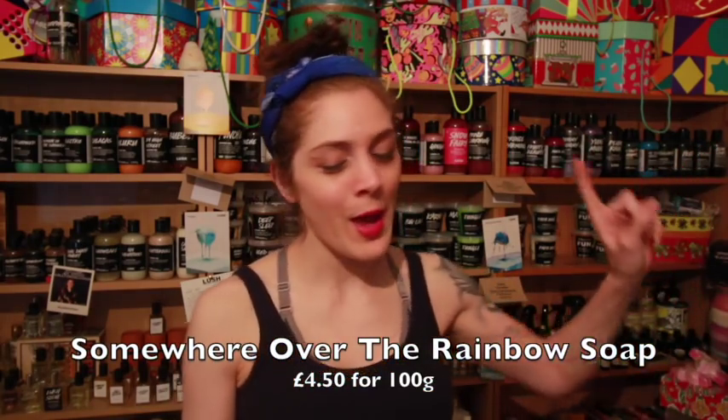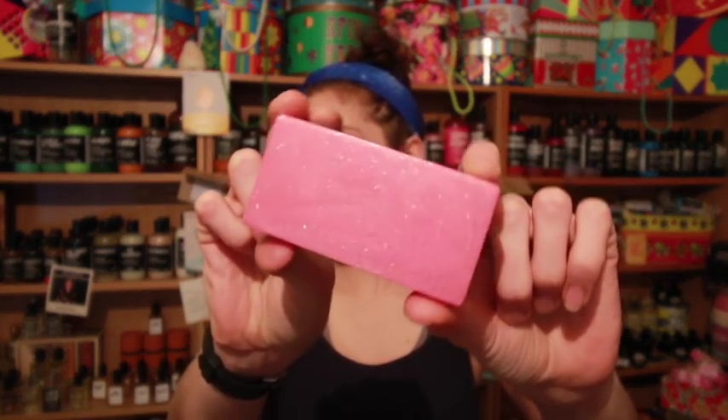One of the first products coming up on Monday is called Somewhere Over the Rainbow Soap. I'm going to resist the urge to sing the song — everyone's probably singing it right now. This is Somewhere Over the Rainbow Soap and your new one will come looking a little bit like this with that sparkly glitter. When Lush brought out that little clue earlier in the week about rose and silver luster, I immediately thought of this soap, so I was correct — I should get a brownie point.